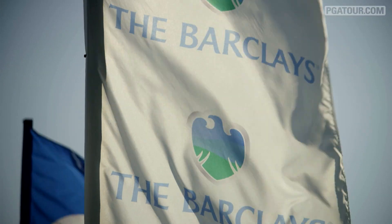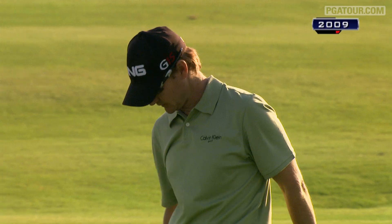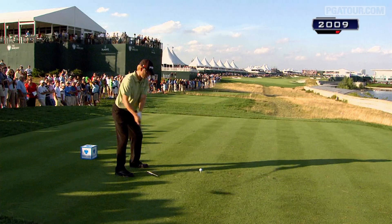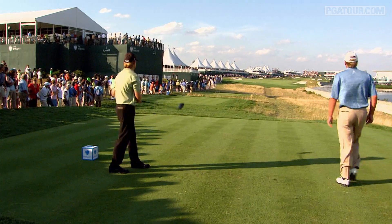The Barclays, which is on a rotating course schedule, was last played at Liberty National in 2009 — a year that saw Heath Slocum make the top 125 and the tournament field by two FedExCup points. And on Sunday, Slocum found out the 18th hole can present plenty of challenges.